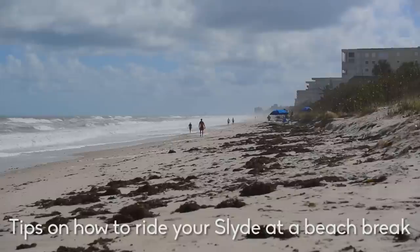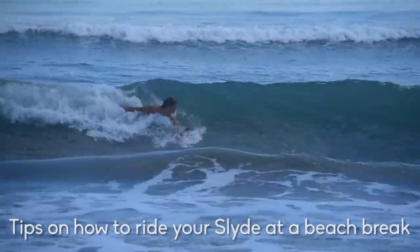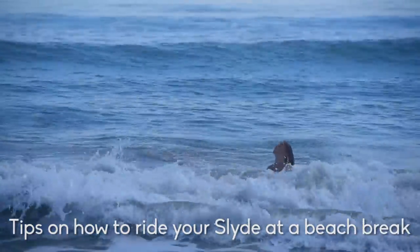Right behind me we have a beach break. We're here in Indy Atlantic and it's mostly all beach breaks. What that means is it's a sand bottom, breaks pretty close to the beach, really shallow water.